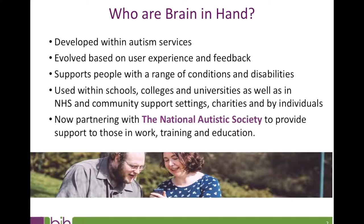Brain in Hand is now successfully supporting individuals with a range of conditions across a variety of settings. We currently work with 28 different organisations and local authorities. Our customers include schools, colleges, universities, NHS rehabilitation and community support settings, and charitable organisations providing residential and day services — and most importantly, individuals looking to become more confident and independent. This means a person can use Brain in Hand from school age onwards, providing consistent support as they transition between new environments and experiences.